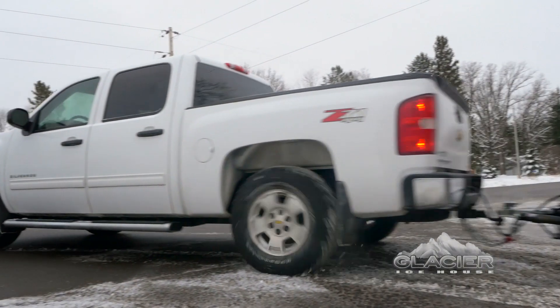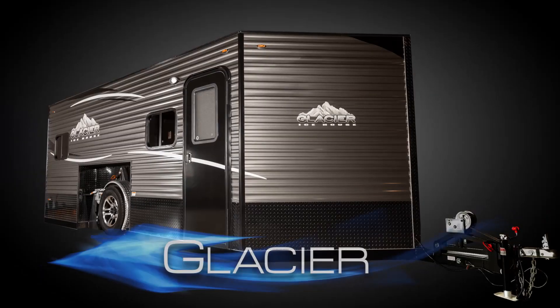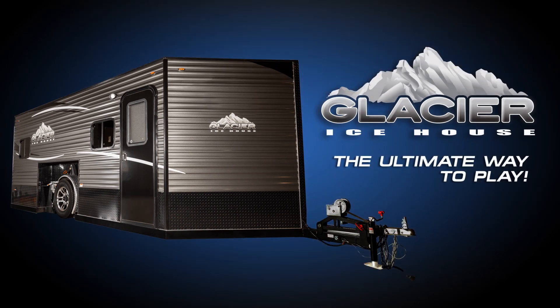Compare Glacier Industries' exclusive axle design and heavy-duty trailer chassis to the competition, and we're sure you'll agree — a Glacier Ice House is the ultimate way to play.